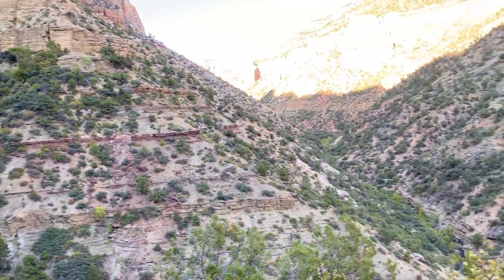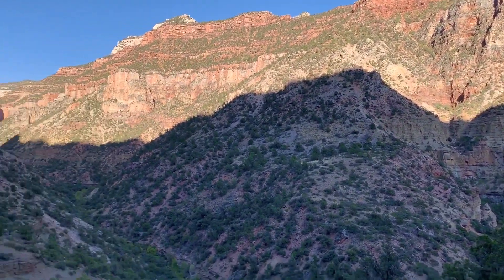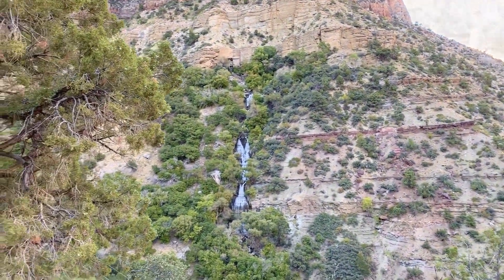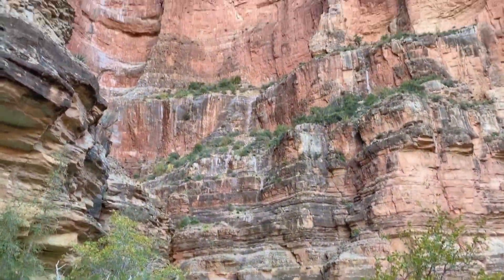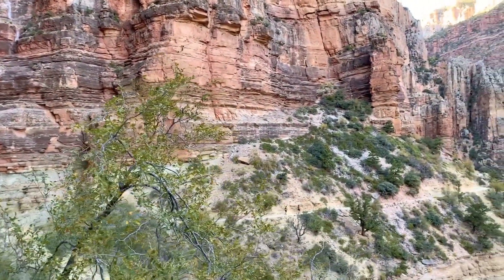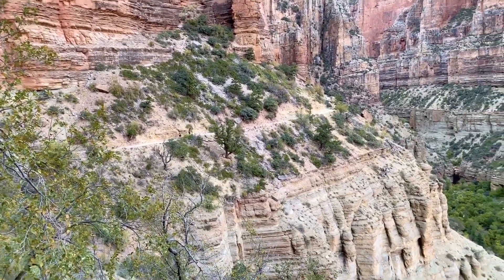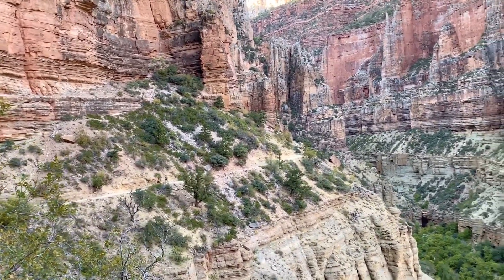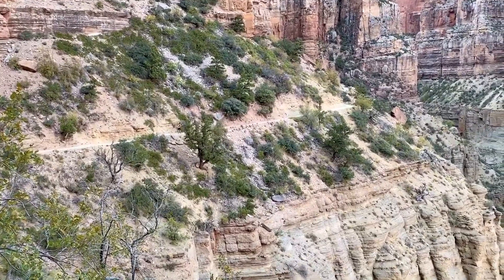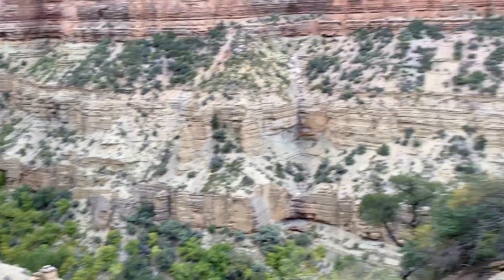At an elevation of 5,200 feet, Roaring Springs is a majestic sight like something from a fairy tale. From Roaring Springs to Supai Tunnel it is 2.7 miles over 1,500 feet of elevation gain, and from Supai Tunnel to the North Rim it's 2 miles over 1,300 feet of elevation gain. We have a long way to go. As I was tired, I was not taking much video after crossing Roaring Springs.